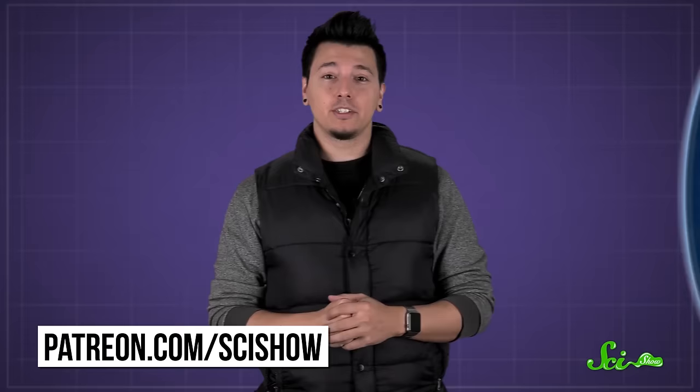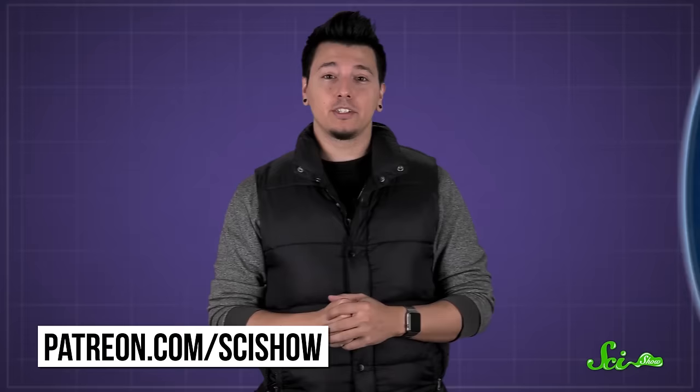Thanks for asking, and thanks especially to all of our patrons on Patreon who keep these answers coming. If you'd like to submit questions to be answered, go to patreon.com/scishow. And don't forget to go to youtube.com/scishow and subscribe.